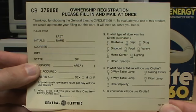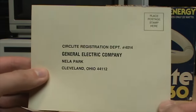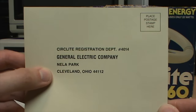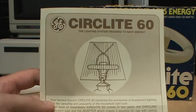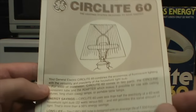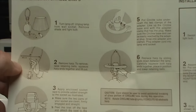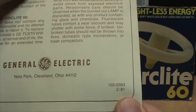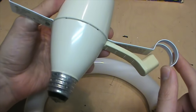It also came with an ownership registration card imploring us to fill it in and mail it to the General Electric Company Circlite Registration Department in Nela Park, Cleveland, Ohio. The manual is titled 'The Circlite: The Lighting System Designed to Save Energy' and touts all the features along with installation steps. The manual has a date of February 1981 on it.